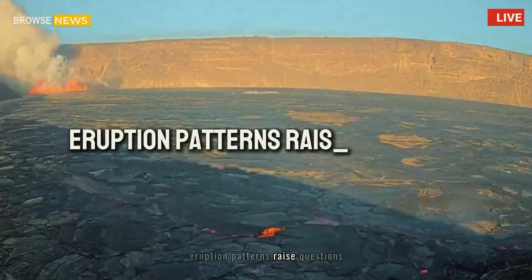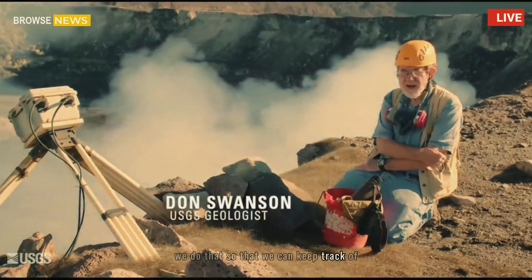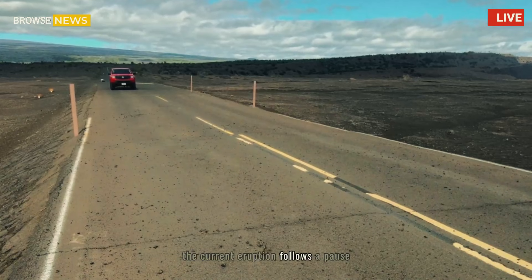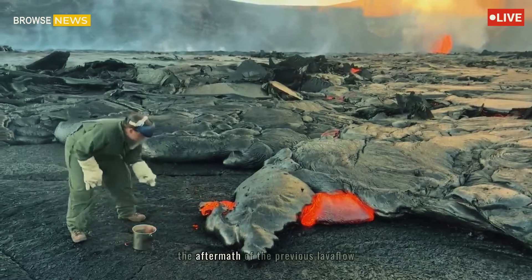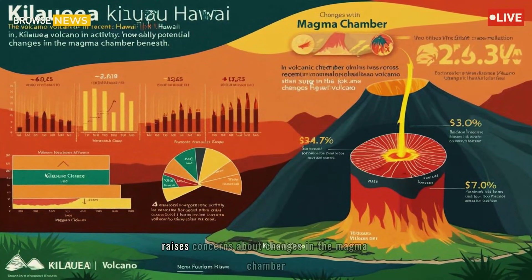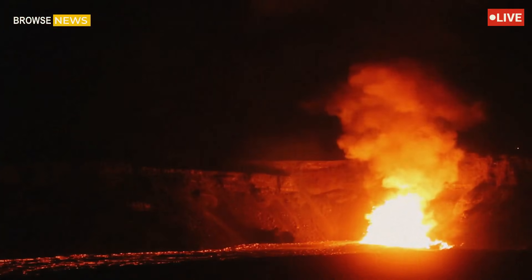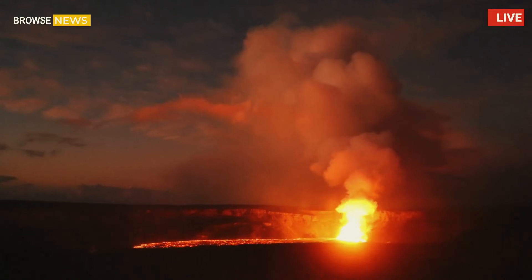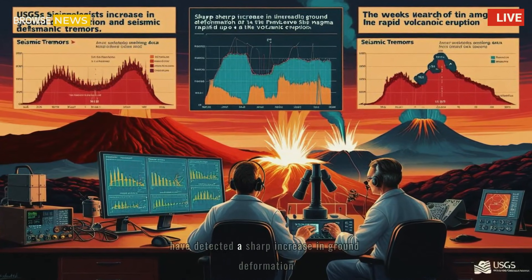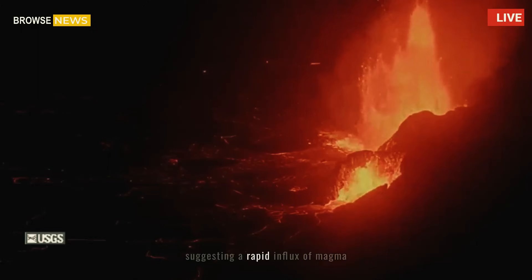Eruption patterns raise questions. Kilauea's activity has been anything but predictable in recent years. The current eruption follows a pause that allowed scientists to analyze the aftermath of the previous lava flow. This sudden resurgence raises concerns about changes in the magma chamber beneath the volcano. USGS seismologists have detected a sharp increase in ground deformation and seismic tremors in the weeks leading up to the event, suggesting a rapid influx of magma.